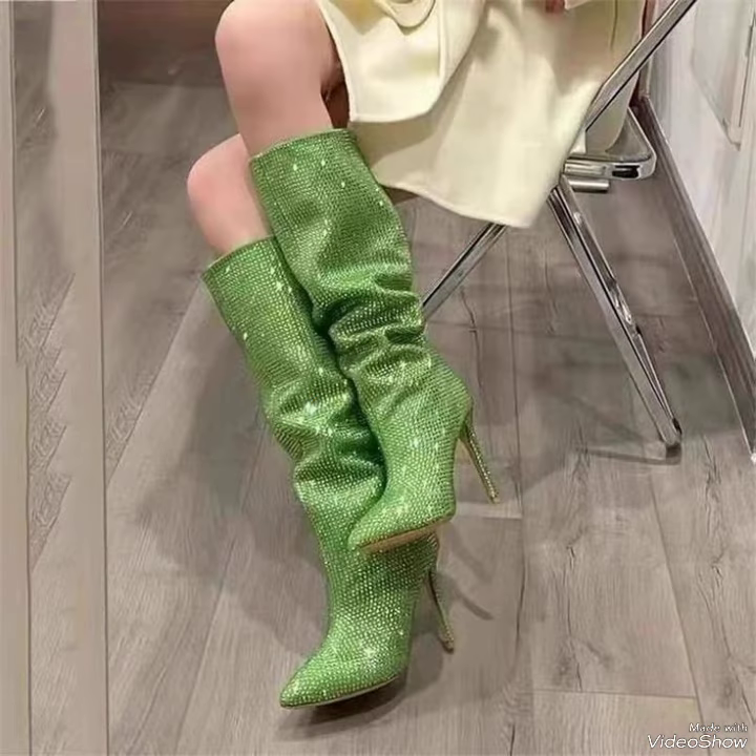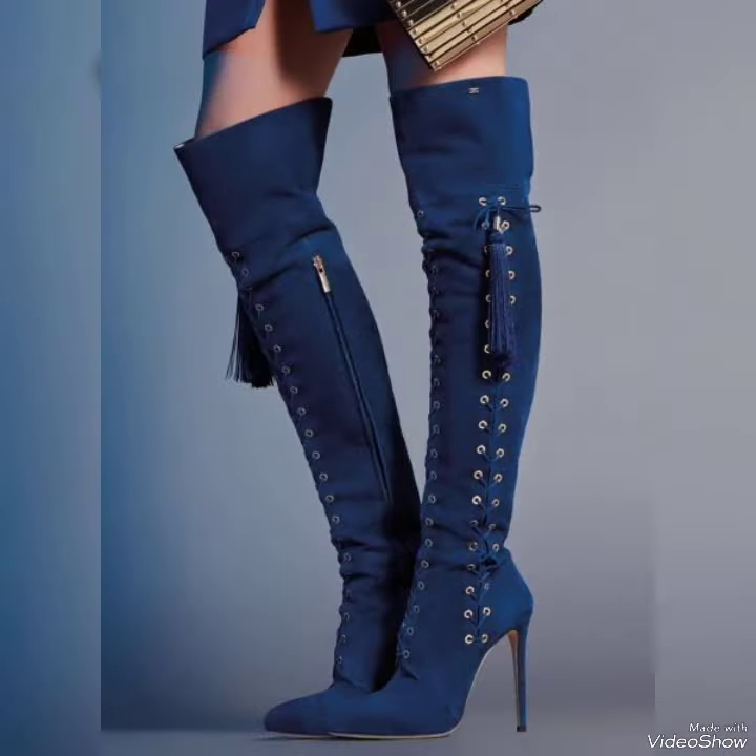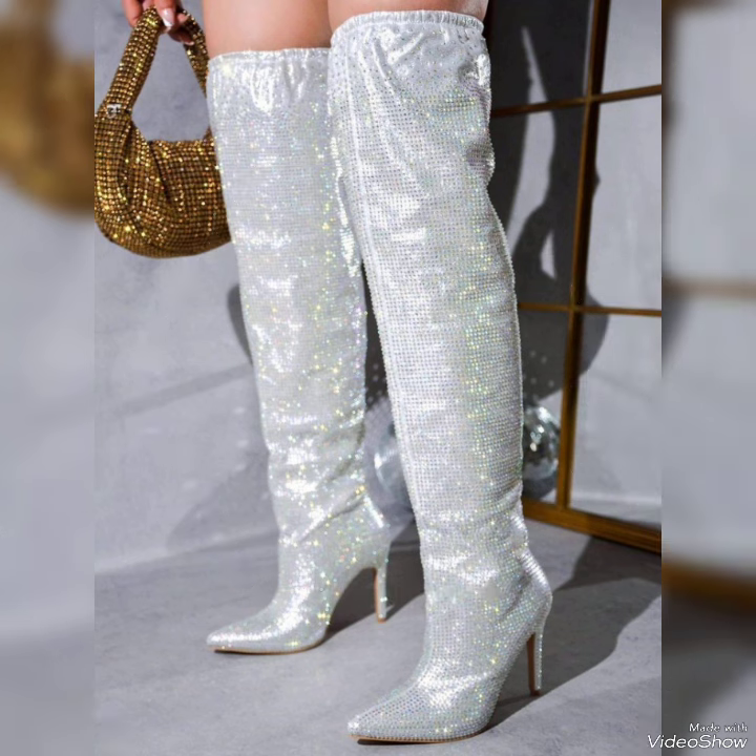Dear viewers, today in this video I will show you the best collection of high heel long boots for ladies, introducing our newest collection of high heel long boots.